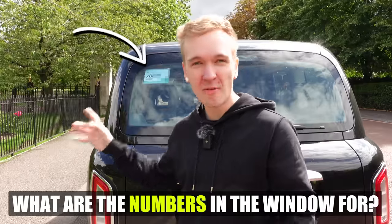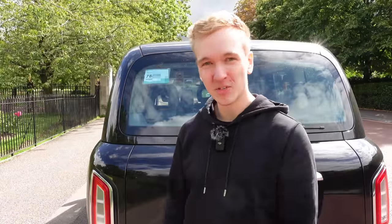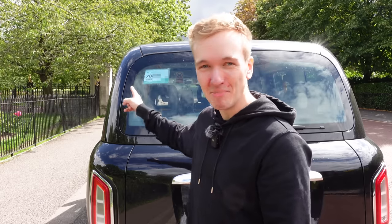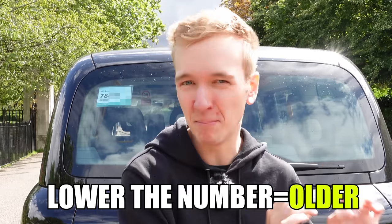What are these numbers in the front and rear of every taxi window? That's the driver's licence number — that is my number. The cool thing is that they're actually sequential, so the lower the number, the older it is. But it's not necessarily an indication of how long that driver has been driving for.